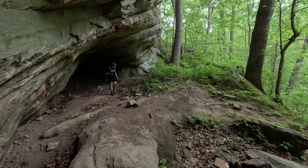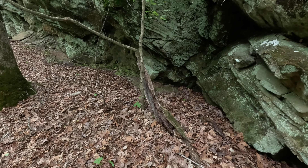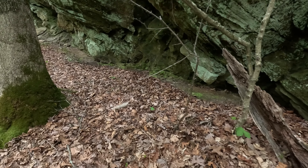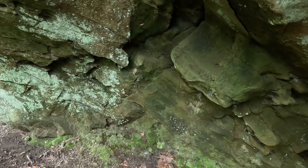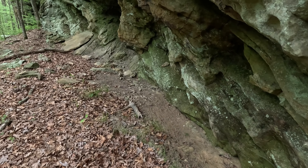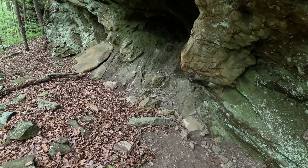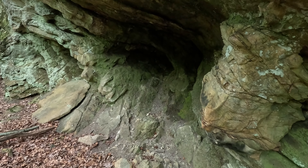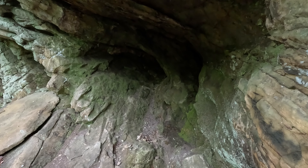There's a carving: 'LR 1 1 1 17.' That seems to be older. Typically they would put the whole date without dashes — I don't know though. It could be 1917 or 2017. Pretty interesting area.